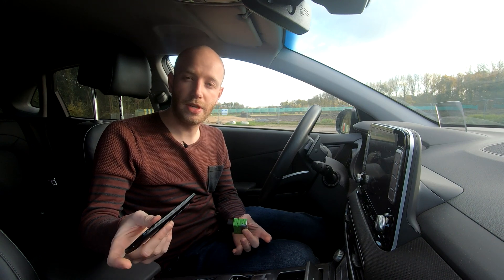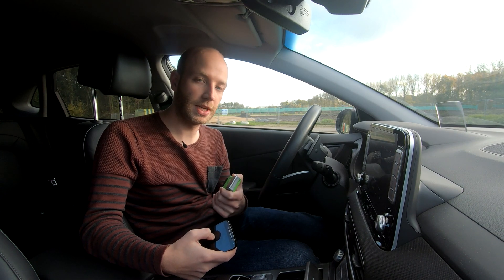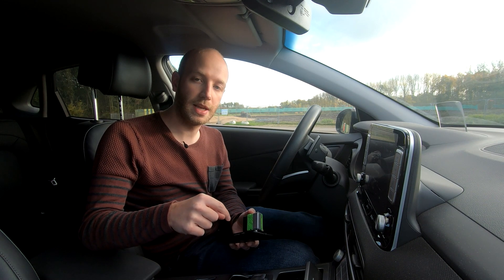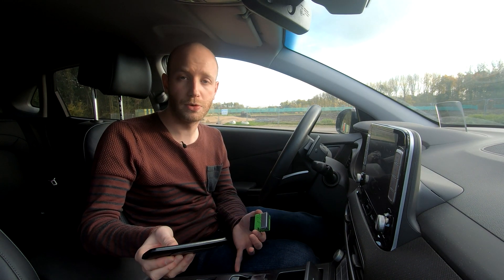So every eight minutes, the phone communicates with the dongle, sends its commands, and receives data from the car. The phone then sends that data to a server I have running. The server parses all the data, and in that way I can present it on my app — slash website. There's nothing more to it.